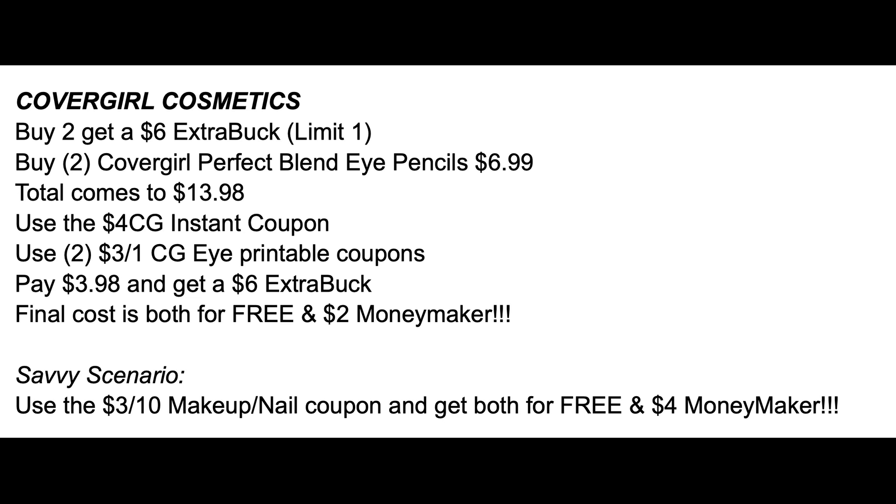If you have the $3 off $10 makeup nail text coupon I received this week, use it with this scenario — both items will be free plus a $4 moneymaker. Take advantage of those moneymakers because they help you with your out-of-pocket deals.